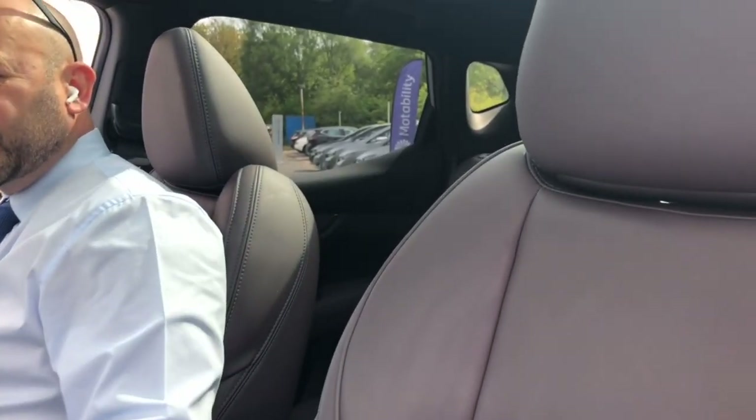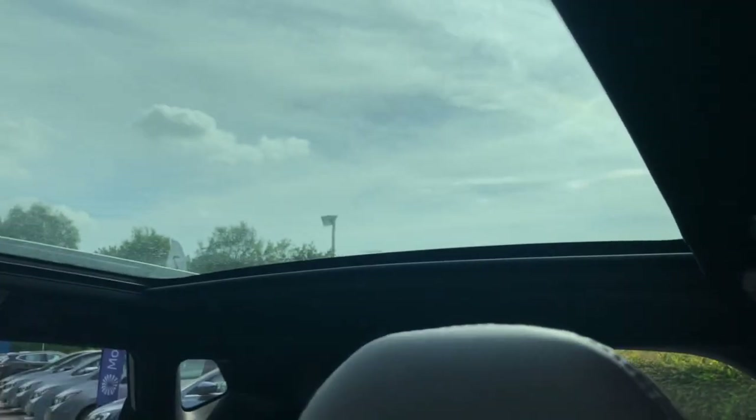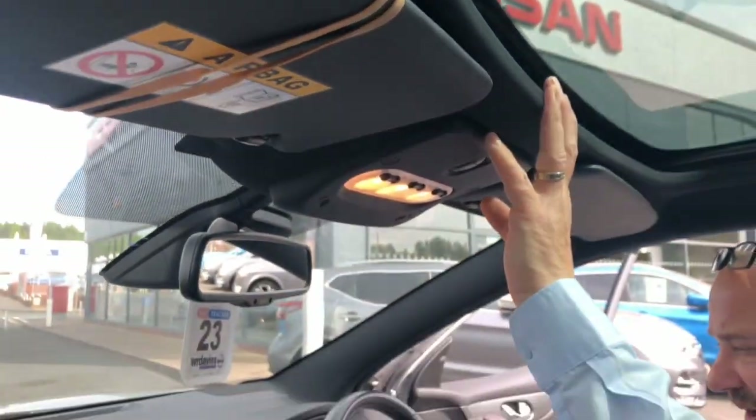For you music lovers out there you've also got the Bose sound system so you can really crank that up if you need, and on this car you've also got the panoramic roof, so on days like today it makes the car nice and bright inside as well.